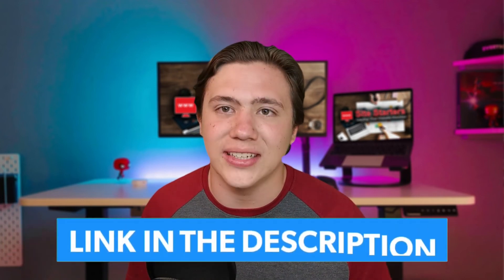So in conclusion, Bluehost has a very good website builder capability and it's honestly a great platform. If you do want to check it out, head down to my link in the description where you can receive special discounts. Thanks for watching and I'll see you in the next video.